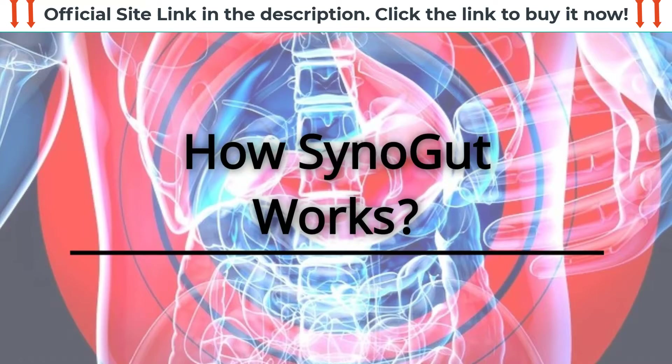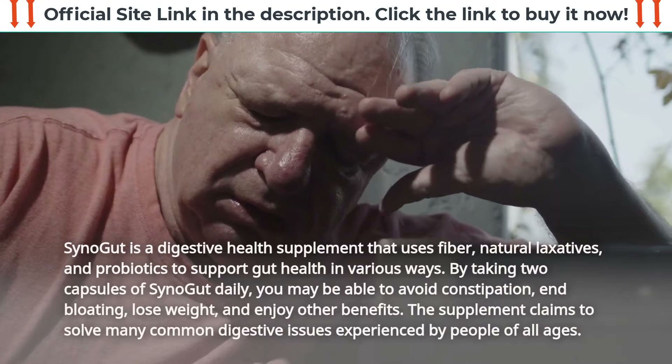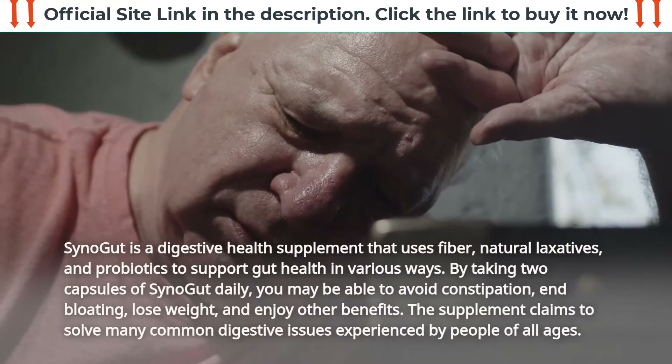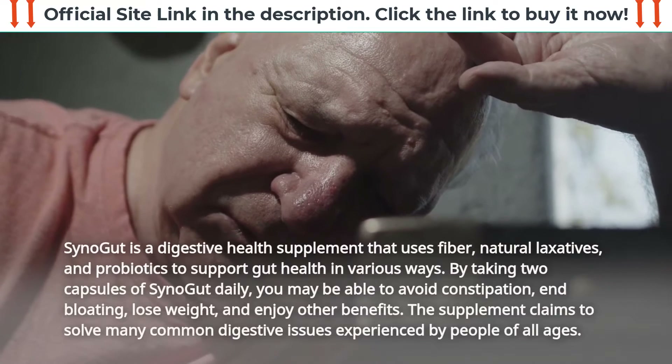How SynoGut works: SynoGut is a digestive health supplement that uses fiber, natural laxatives, and probiotics to support gut health in various ways.